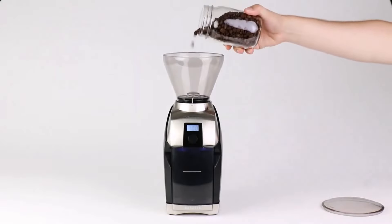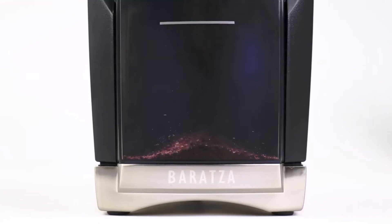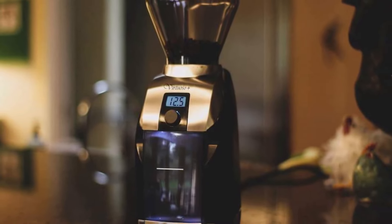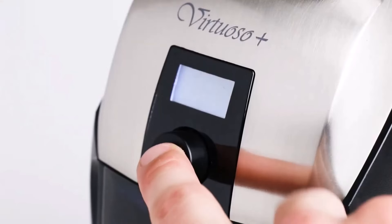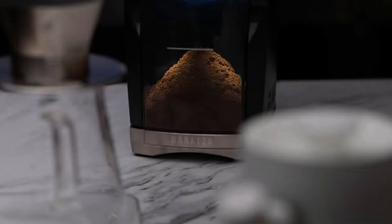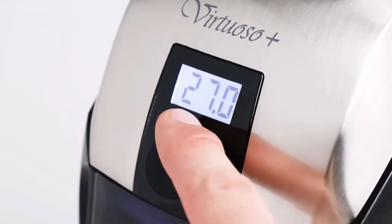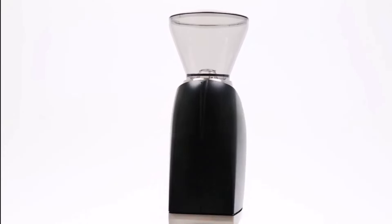This grinder offers ample flexibility to cater to various brewing methods. Its precision control timer ensures precise grinding every time, a crucial factor in achieving consistency in coffee extraction. The ability to control rotation speed — a rare feature in home coffee grinders — further enhances its versatility. For those passionate about exploring the nuances of coffee from bean to cup, the Virtuoso Plus is an exceptional choice. However, for those seeking a simpler, more budget-friendly option, there are plenty of alternatives available.